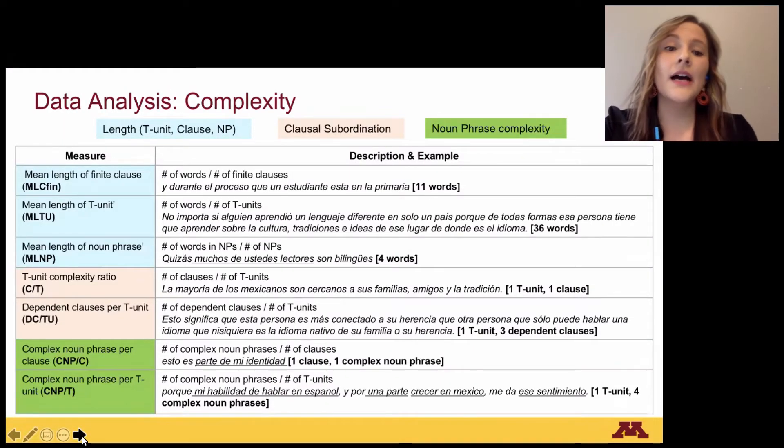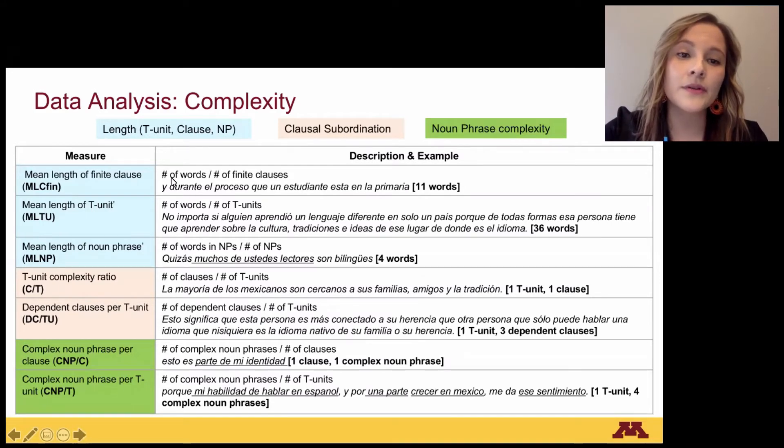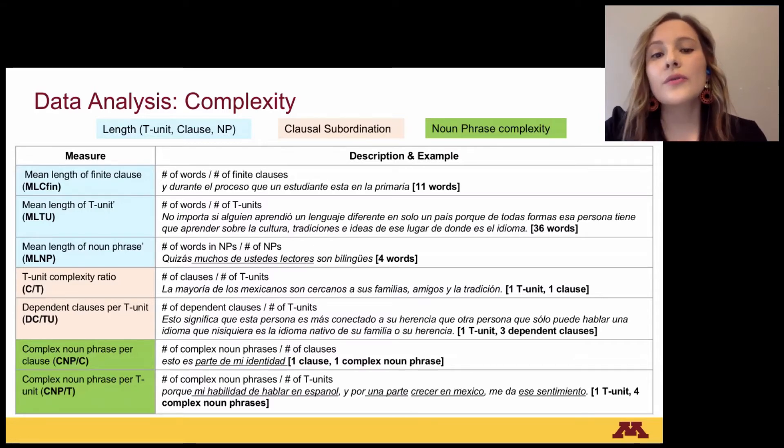For data analysis, I evaluated written performance through complexity, accuracy, and fluency. For complexity, I took into account different measures to account for length, clausal subordination, and noun phrase complexity. I decided to use a diversity of measures to differentiate complexity between the intermediate and advanced groups. Previous research has found that intermediate level learners show complexity through clausal subordination, while advanced levels show complexity through greater use of noun phrases.